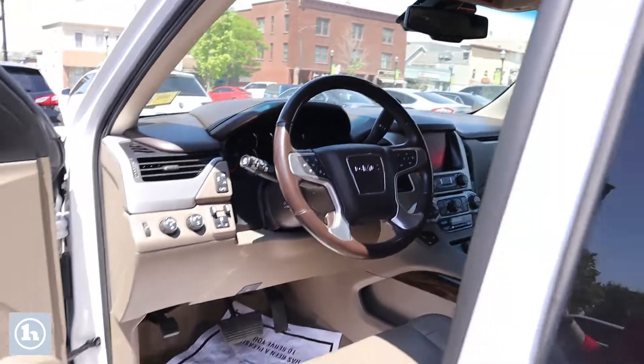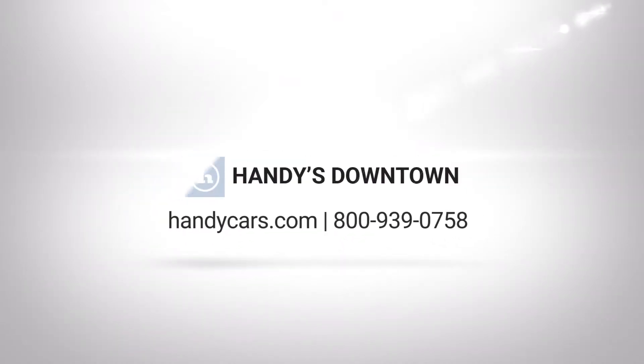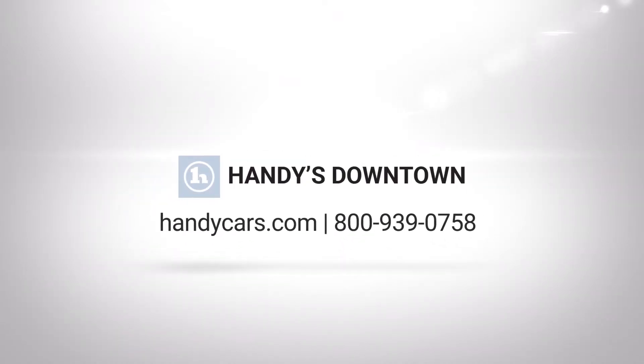The vehicle does have the heated seats, heated steering wheel, and factory remote starter. If you have any questions at all about this Yukon, please don't hesitate to reach out with the information on your screen. Thank you so much for your time — I look forward to working with you.